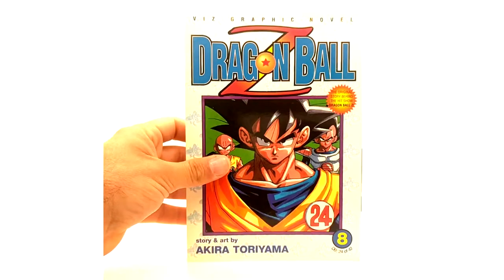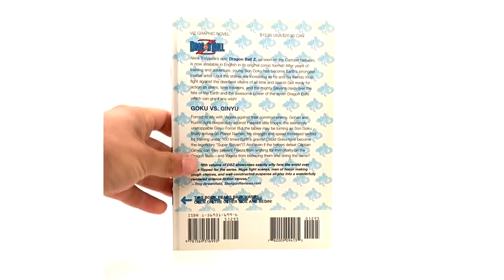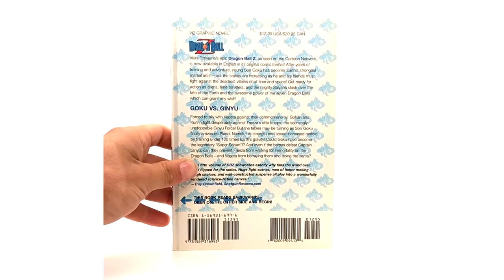The Ginyu Force! Volume 8 of Dragon Ball Z. They dropped the price of the graphic novels at some point — I didn't look at all of them to see exactly when, but I think on Dragon Ball it dropped around issue 4 or 5. Here's the back and your ISBN numbers.